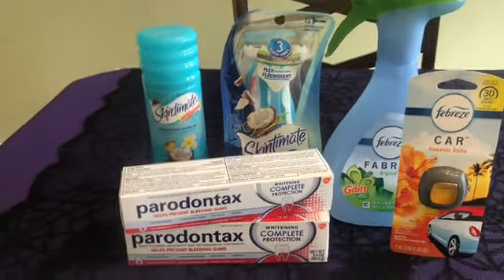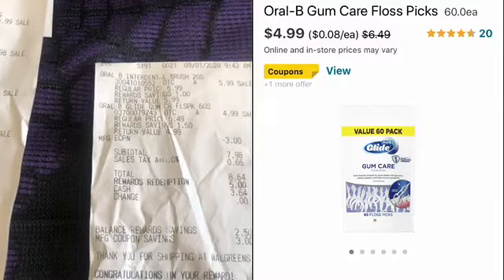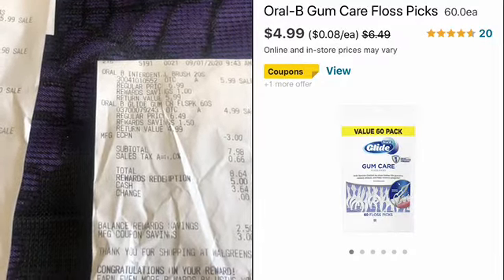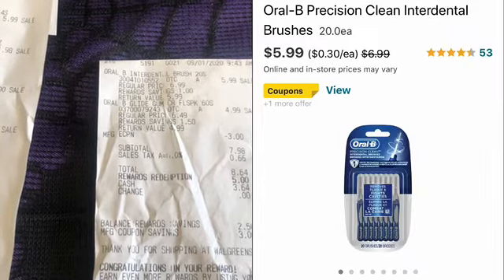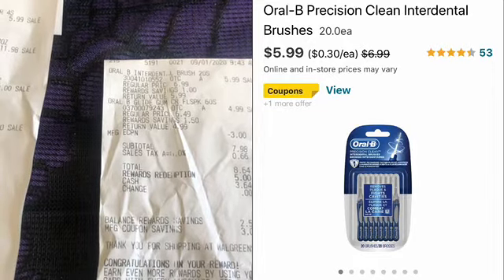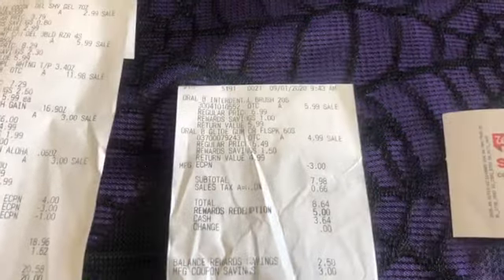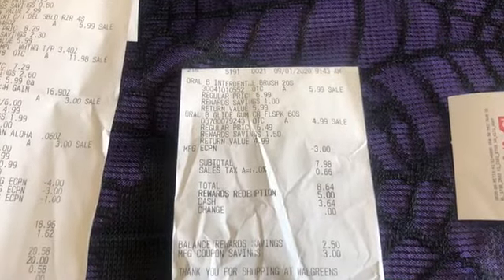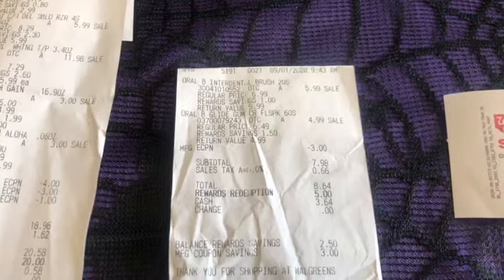I will show you guys my next transaction. In this next transaction I picked up two Oral-B flossers. The promotion this week is spend $10, get 5,000 points. We had a $6 off coupon on two, so it was going to be a really great deal — I was going to buy the two flossers, use the $6 off coupon, and then roll 5,000 points.